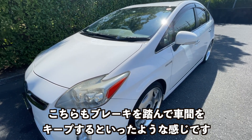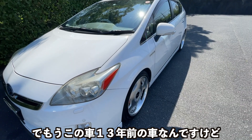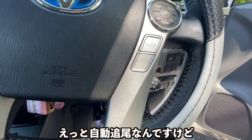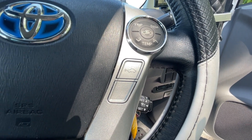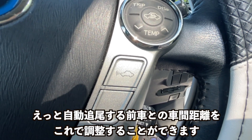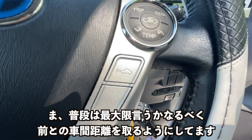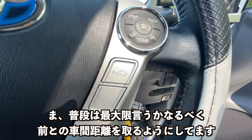Gツーリングのクルーズコントロールに関しては、前車を追尾するようになっています。当然前との車間が詰まればこちらもブレーキを踏んで車間をキープするといった感じです。これは本当に非常に便利な機能で、もうこの車は13年前の車なんですけど、ありがたい装備だなといつも思います。こちらのボタンを押すことによって前車との車間距離を調整することができます。普段は最大限、なるべく前との車間距離を取るようにします。